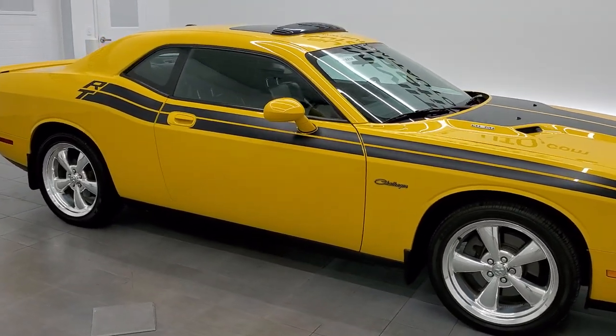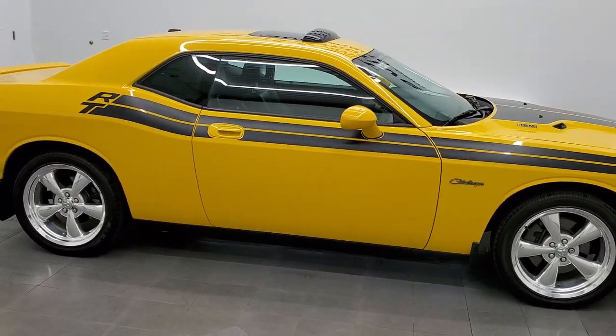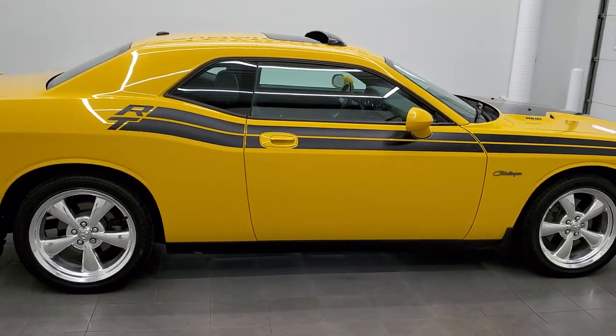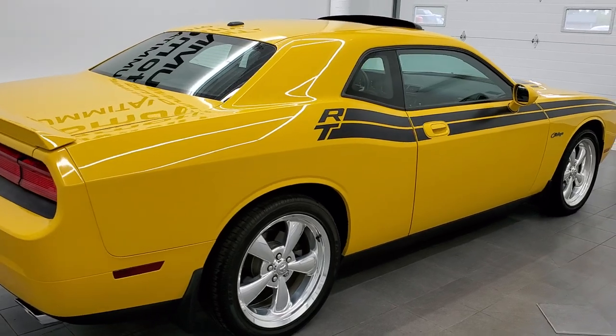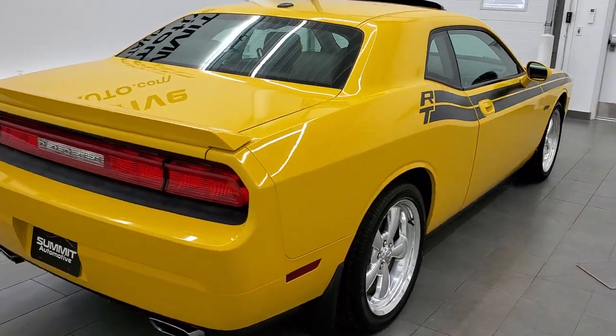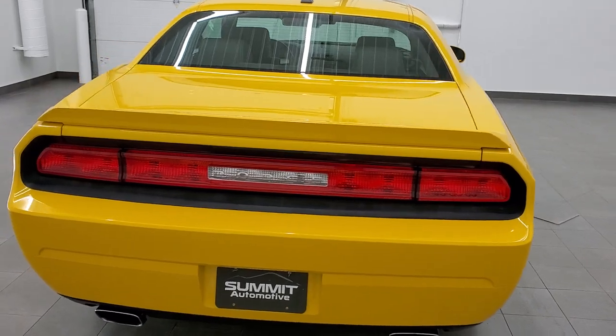This 2010 Dodge Challenger RT Classic is stock number 11883Z. We are here at Summit Automotive in Fond du Lac, Wisconsin, your new and used Dodge and Dodge Challenger headquarters.